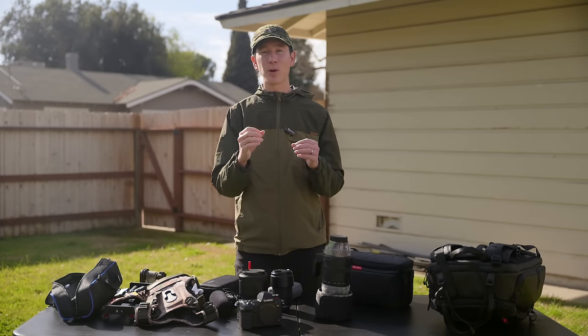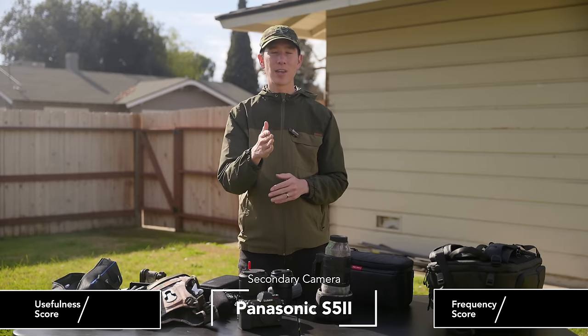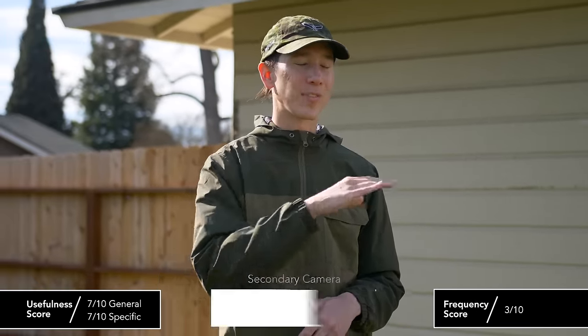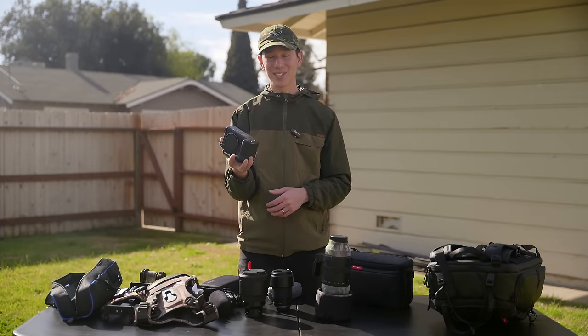My secondary camera, which you're currently watching this video with, is the Panasonic S5 II. I use it primarily for low light situations. It has phenomenal low light performance — I can shoot up to 25,600 ISO and still get usable shots, whereas with the S1R I'm already hesitating at 6,400 ISO.